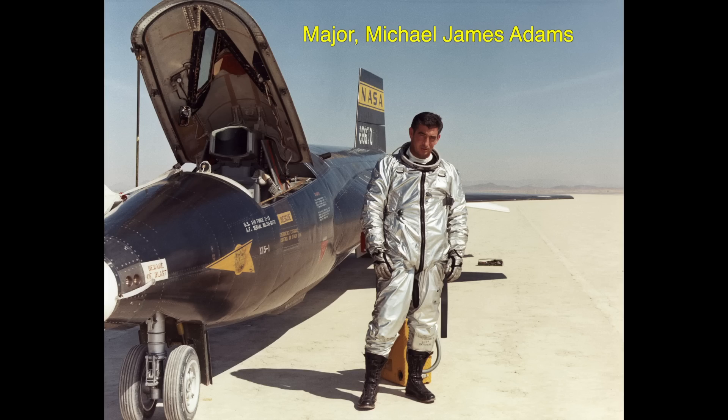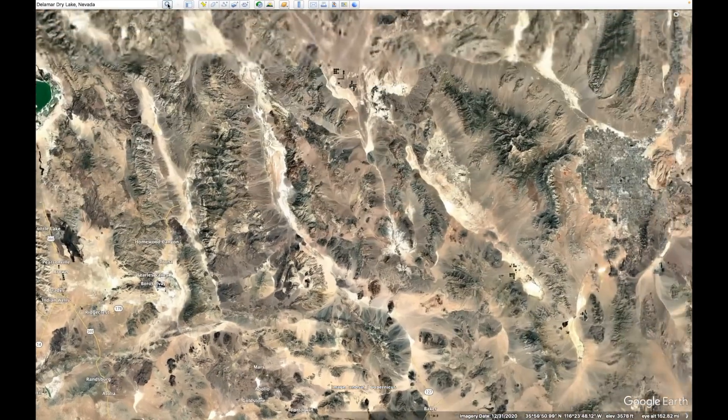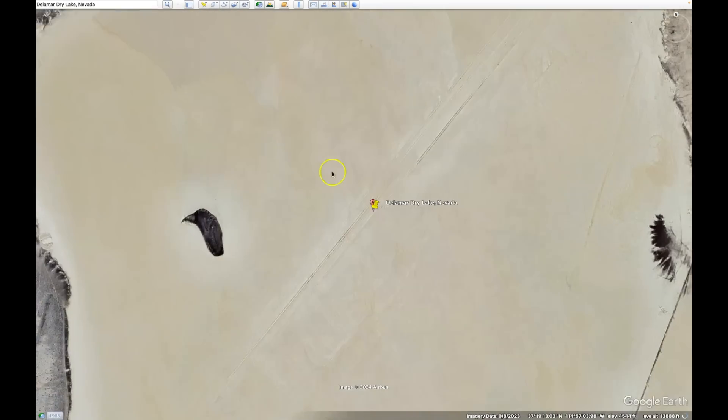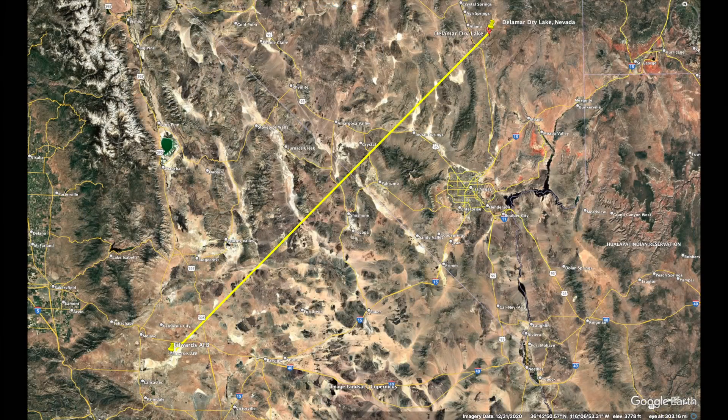The mission's objective that day was to be released 230 miles away over Delamar Dry Lake in Nevada, get up to an altitude of 250,000 feet, and head back to Edwards Air Force Base's dry lake bed. During the flight, several science experiments were to be conducted.